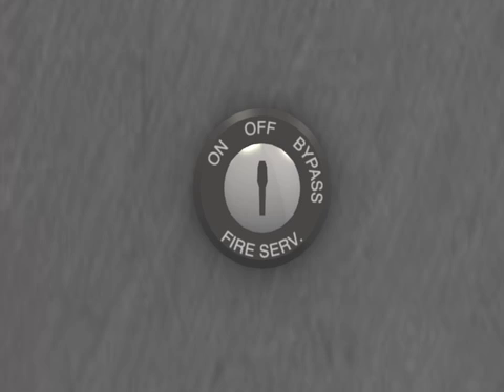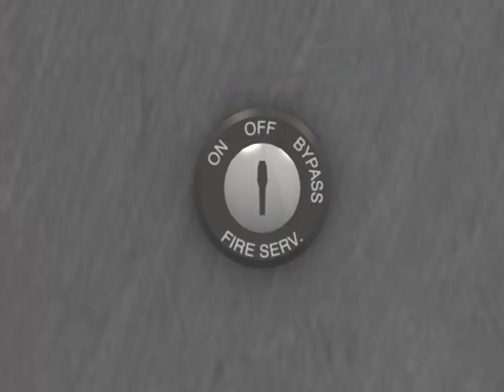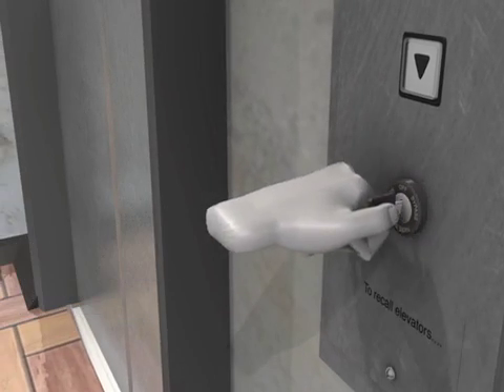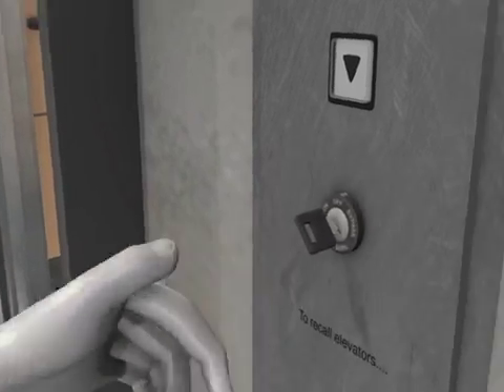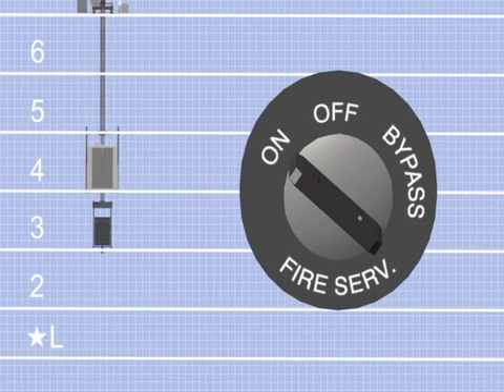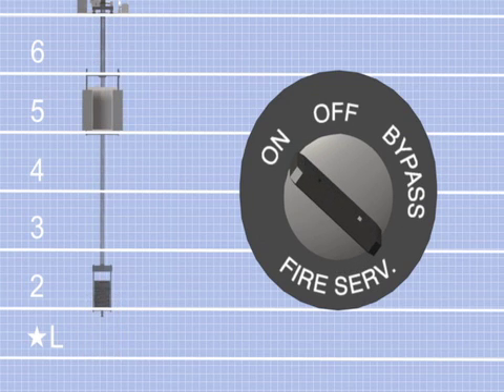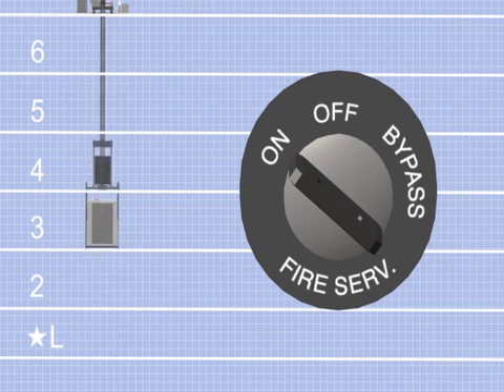Much like today, the elevators under control of this keyed switch must recall to the main floor. Note that the designated level was referred to as the main floor, and there were no requirements for alternate floor recall. When the keyed switch is turned to the On position, the elevator will be recalled to the main floor. Elevators traveling away from the main floor must stop at the nearest available floor without opening their doors and then proceed non-stop to the main floor. Elevators with power-operated doors stopped at a floor with the doors open must close the doors immediately and move to the main floor.